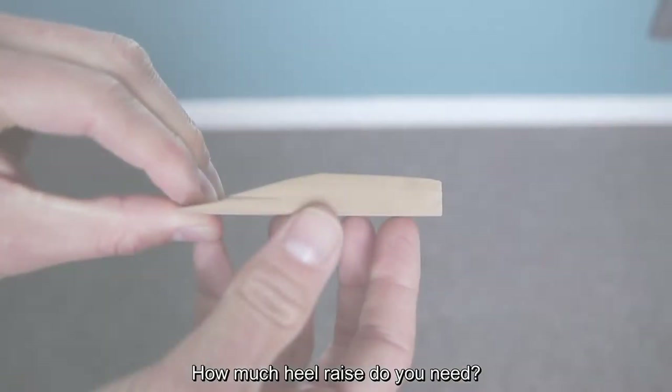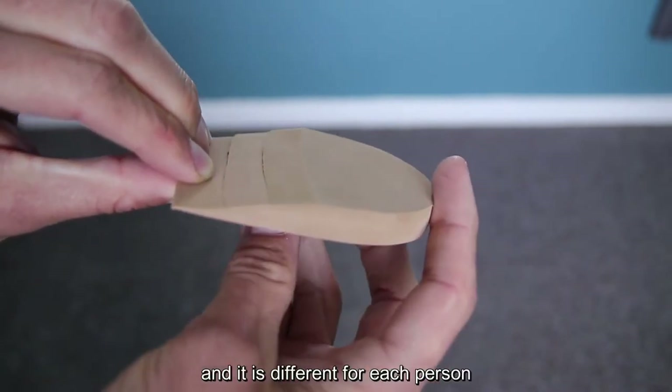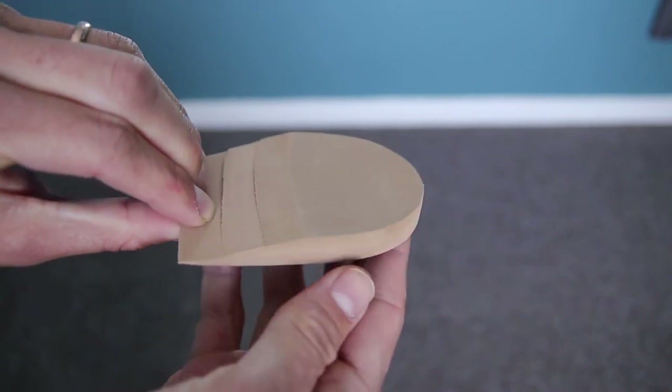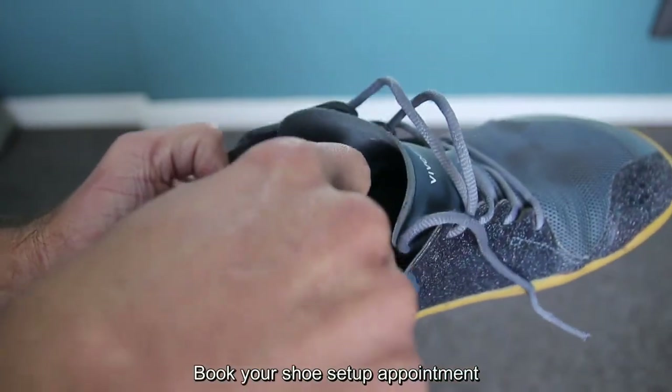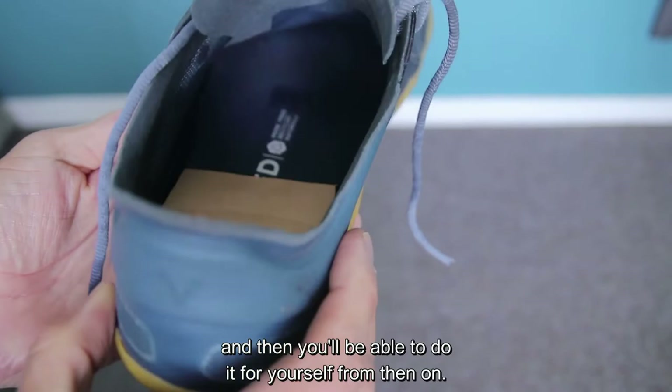How much heel raise do you need? No more than three centimeters, and it is different for each person and different in each shoe. We have customizable heel wedges that accomplish this for you. Book your shoe setup appointment so that we can test this for you the first time, and then you'll be able to do it for yourself from then on.